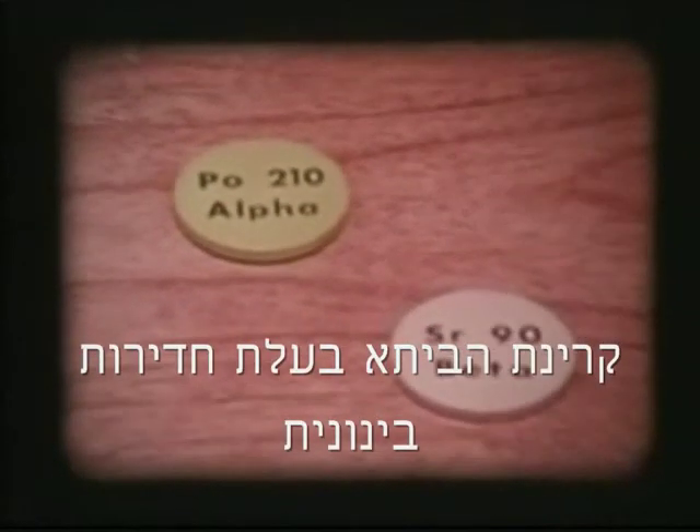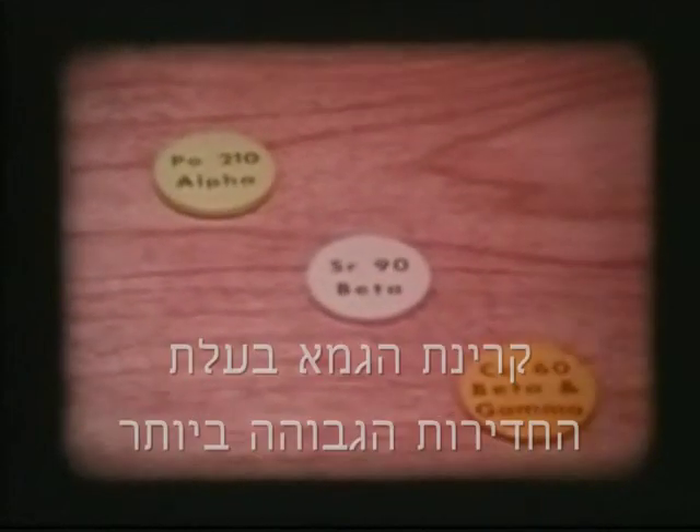Almost all of the radioactivity in your everyday life is made up of these three kinds of radiation: alpha particles, which are stopped rather easily; beta particles, which have moderate penetrating power; and the highly penetrating gamma.